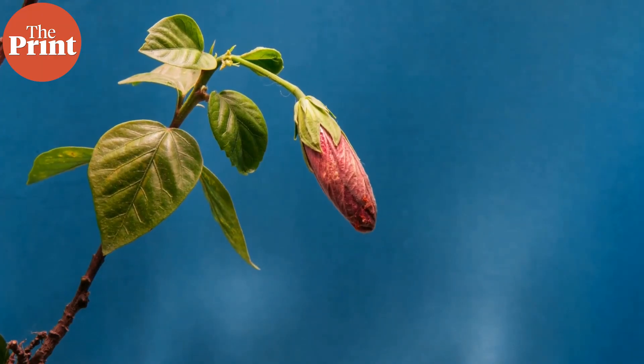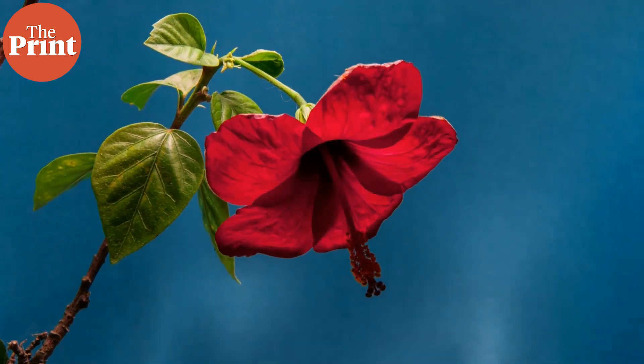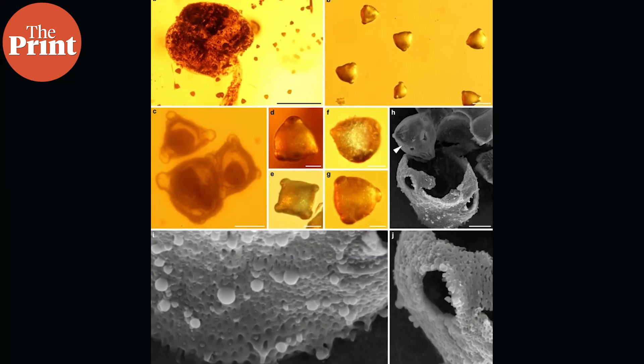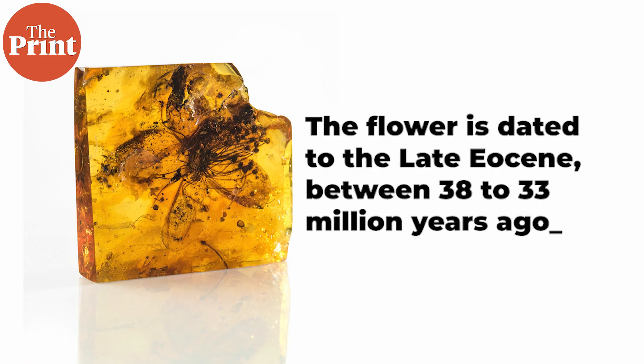At this stage of a flower's life, when it has just freshly bloomed, the pollen in the flower is also fresh. So these scientists were able to use sensitive equipment and extract this pollen. They analyzed it and discovered that the flower is dated to the late Eocene, between 38 to 33 million years ago.